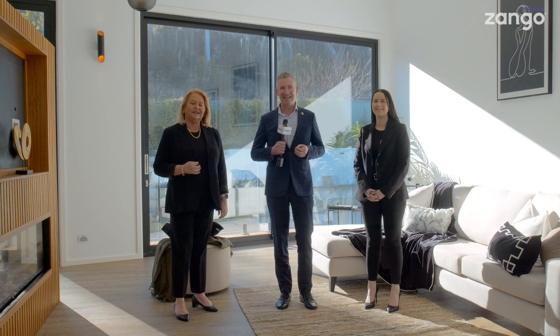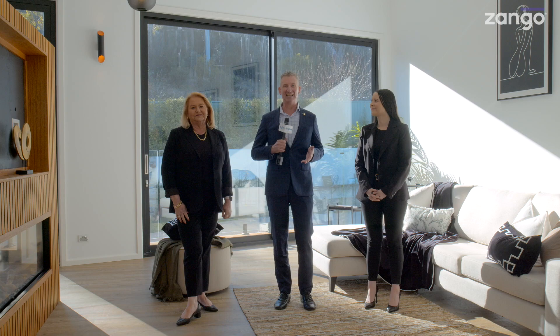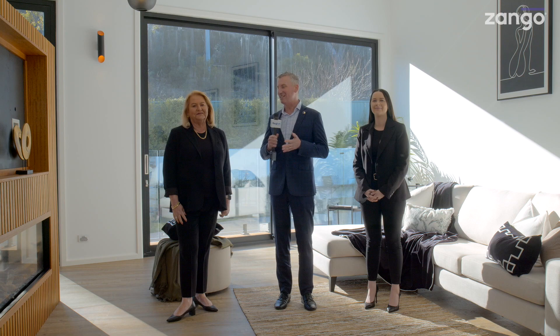10 Bonwick Place in Garran. Hi there, I'm Cam Sellings. It's another exclusive property preview thanks to Zango, and that's exactly where we are. Jane and Emma from LJ Hooker join us once again. Ladies, welcome.